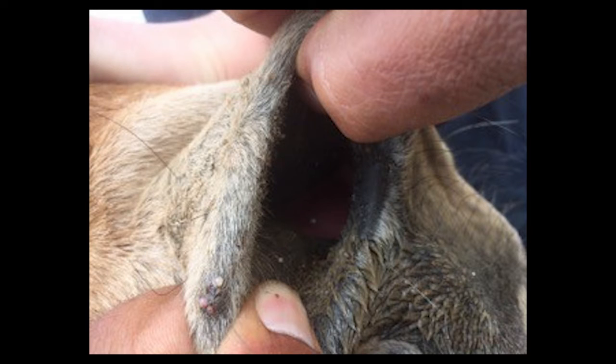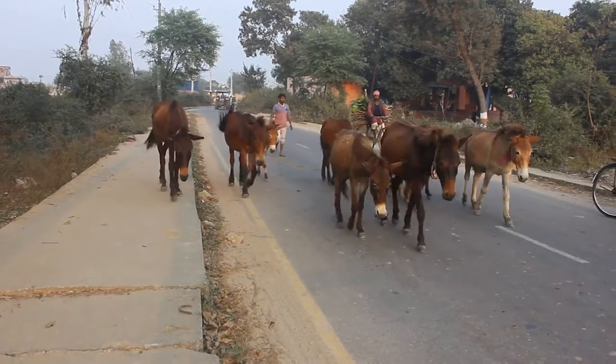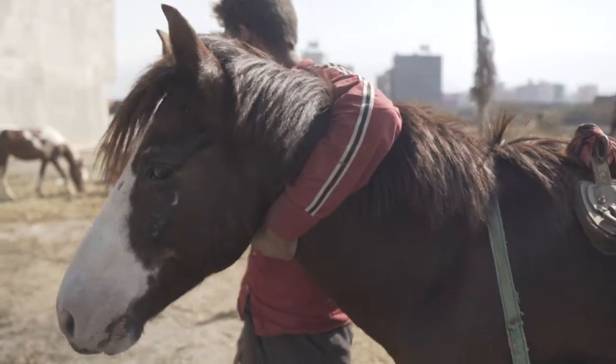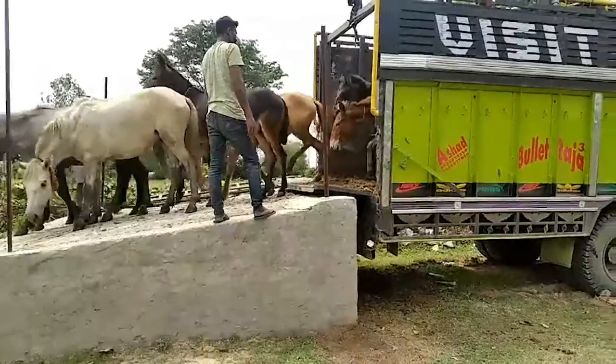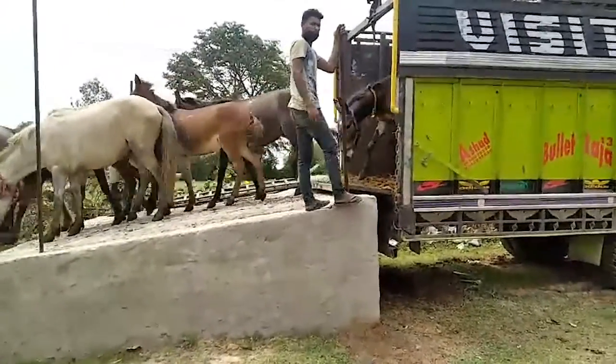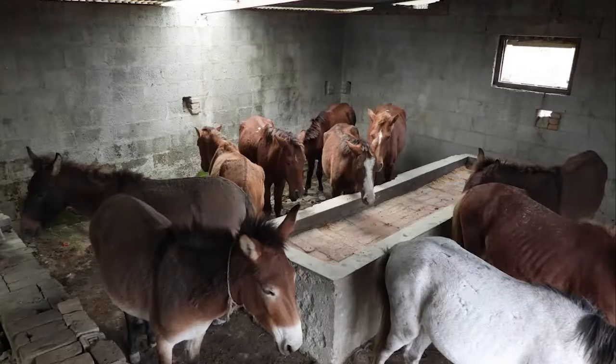An animal with Glanders can easily make other equids sick. It can even spread to humans and make them sick too. Disease spreads when equids touch each other, maybe during transport, or when housed in crowded shelters, or when out grazing.